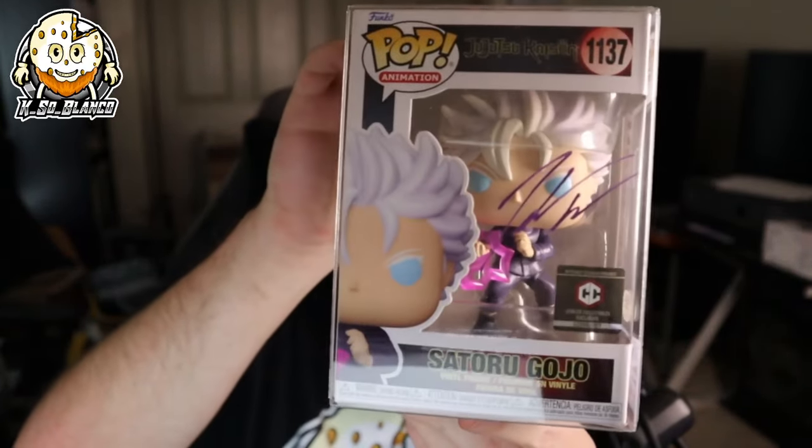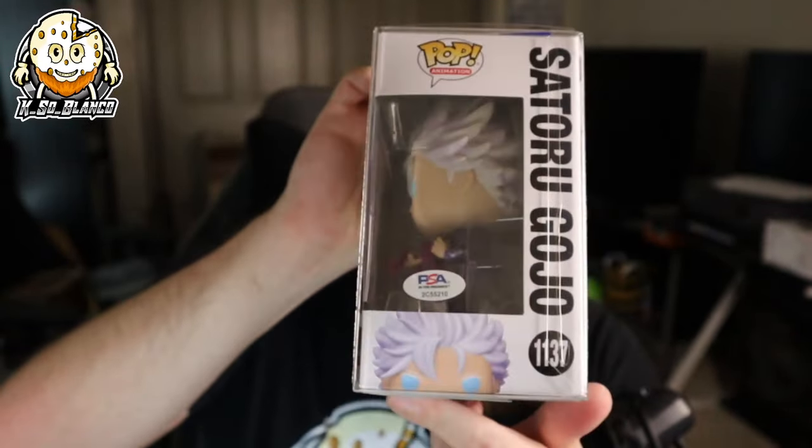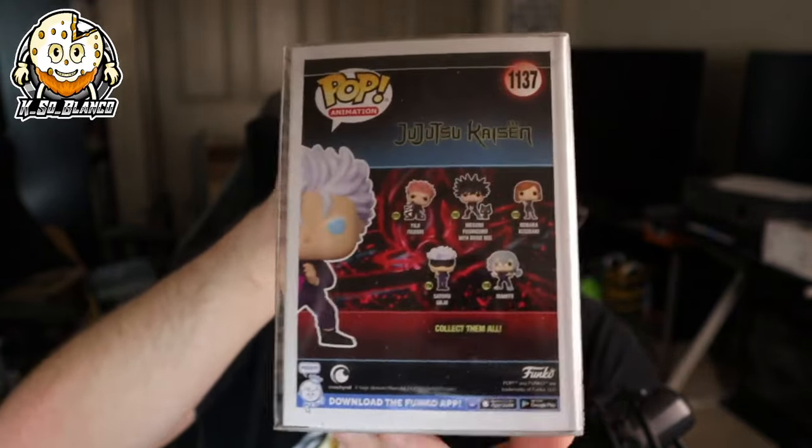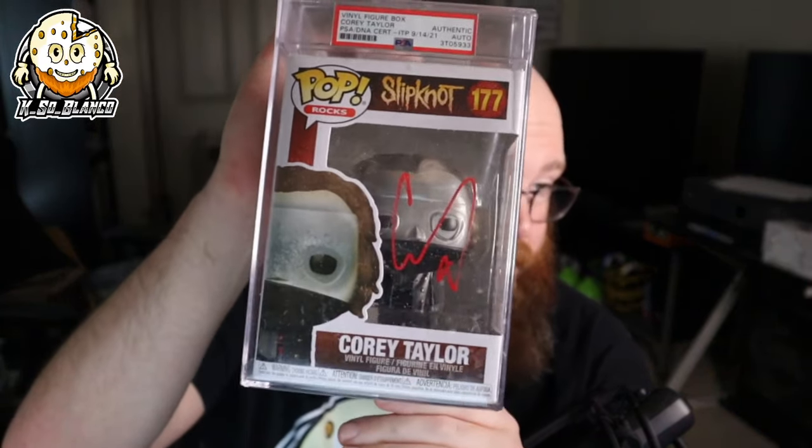Another one I have is actually a signed Gojo. It kind of disappoints me because when it comes to signing Funko Pops, you should have a really nice thick paint pen so that when you sign on the window it's not all small. This is a Chalice Collectibles one, so I got this one from Chalice — certificate of authenticity, PSA. The other two were from JSA. This is the one I got from the auction house — it's from the lead singer of one of my all-time favorite bands, Slipknot: Corey Taylor signed Funko Pop. It's kind of dusty; I've had it on the shelf for a while.